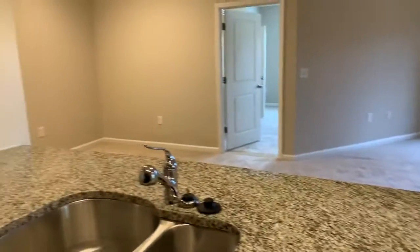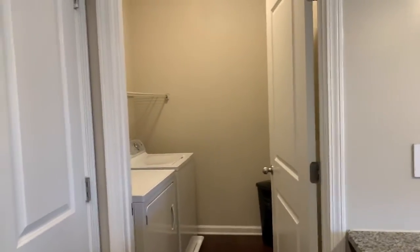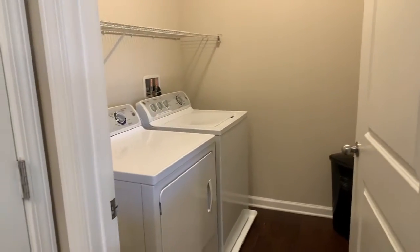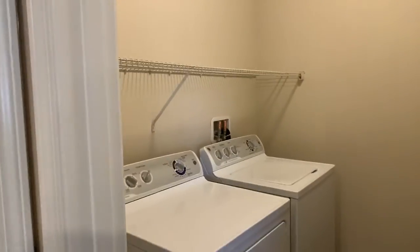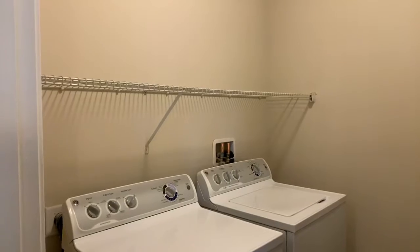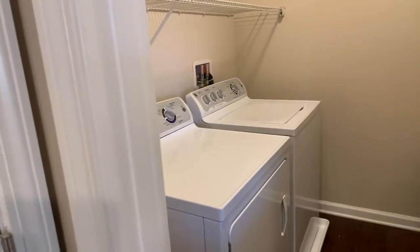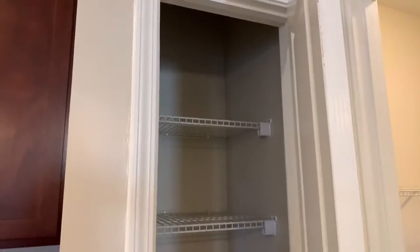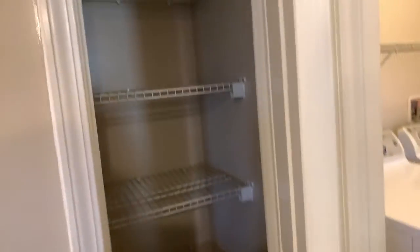Another great feature of this floor plan is a full-sized laundry room. A full-size washer and dryer fit in there very nicely, and there's a shelf above to store laundry detergent and dryer sheets. On top of that, there's also a pantry in the kitchen, giving you lots of storage options for all your kitchen gadgets.